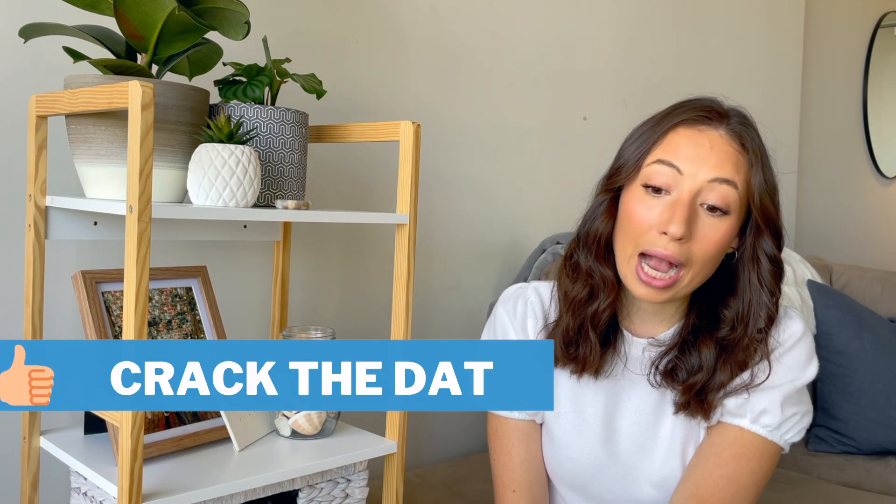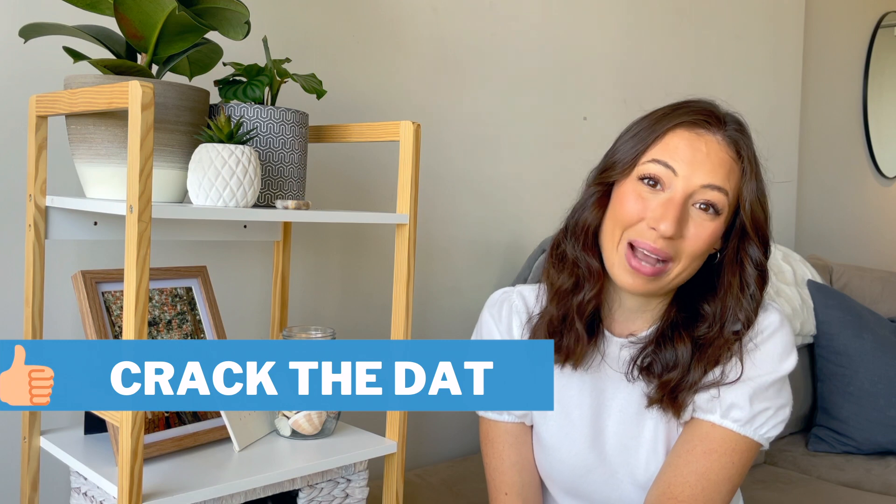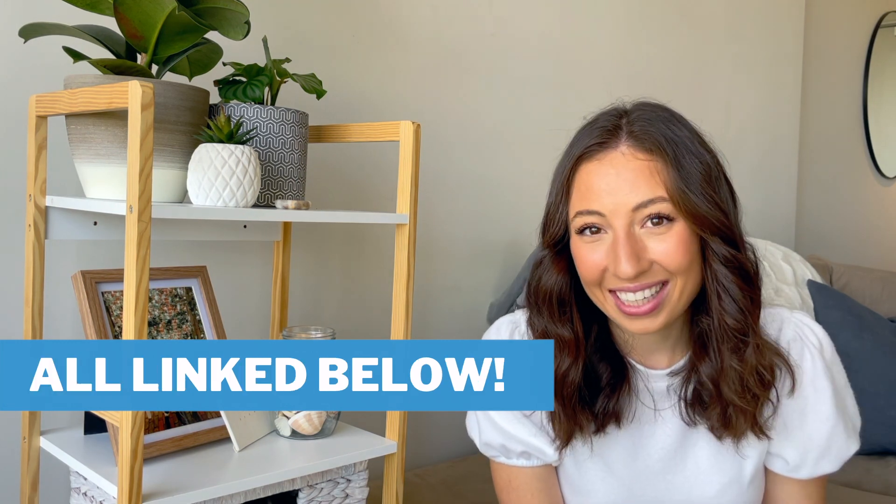For the PAT section, a lot of people recommended Crack the DAT to practice. Honestly, the PAT section was the most fun to practice — I really enjoyed it.